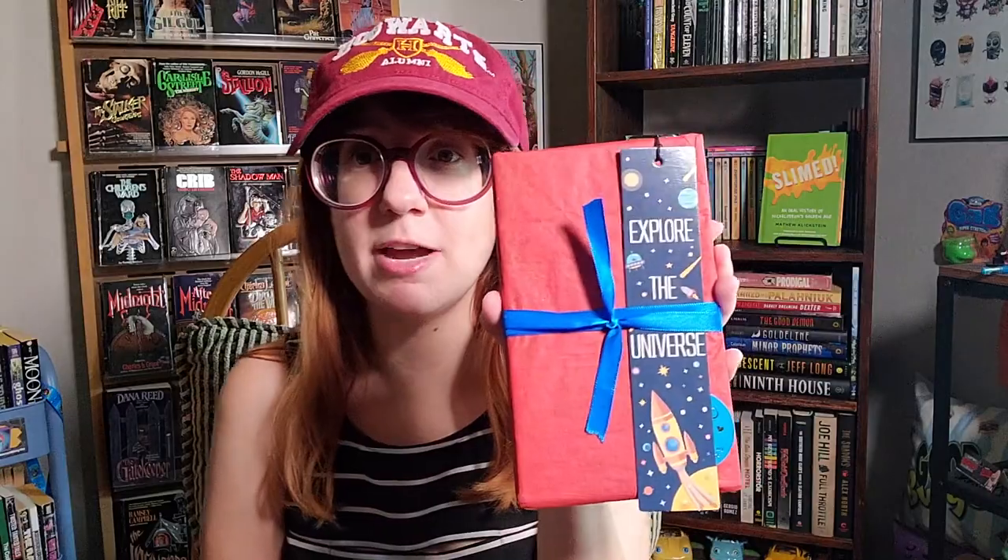I got something in the mail today from Etsy — look how nicely packaged. That's the beauty of Etsy. Some of this stuff will be sci-fi, some 90s themed, others horror themed — kids horror or YA horror. There's a nice mix here.